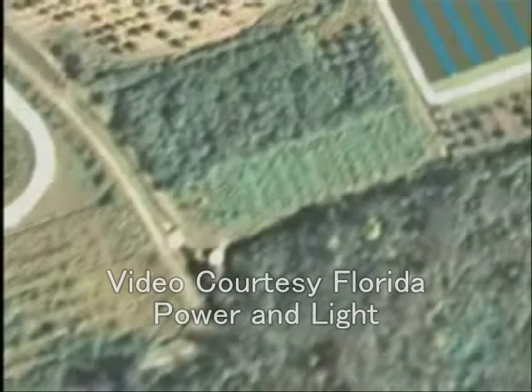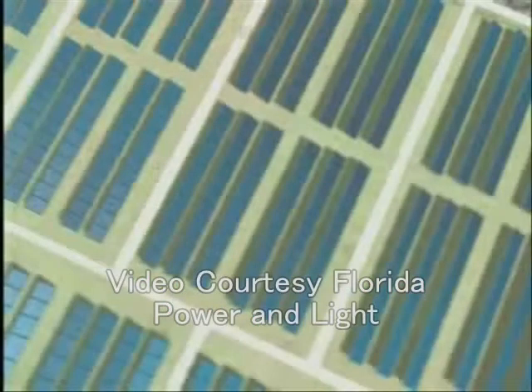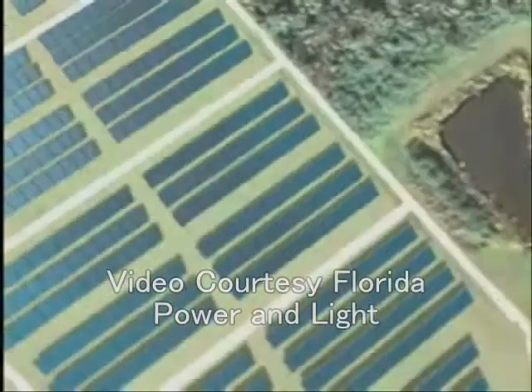ServTech Solutions will be providing the land surveying work required for this project and is very proud to be part of the team on this new energy project.